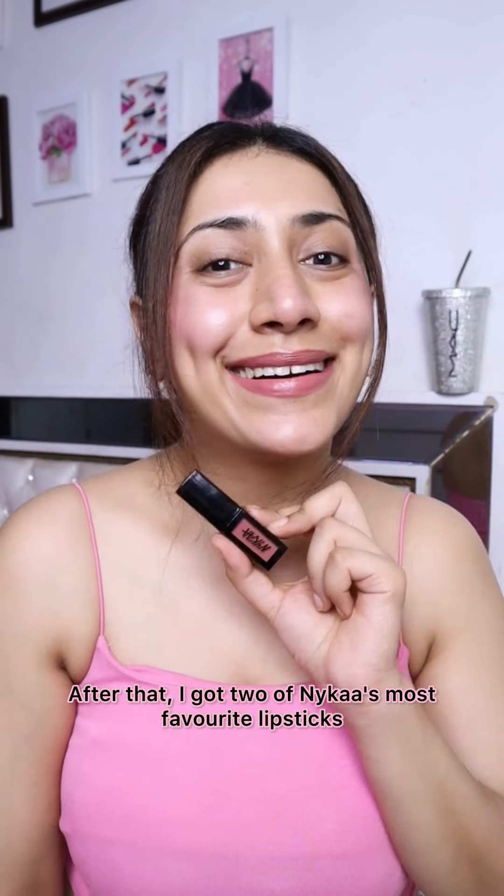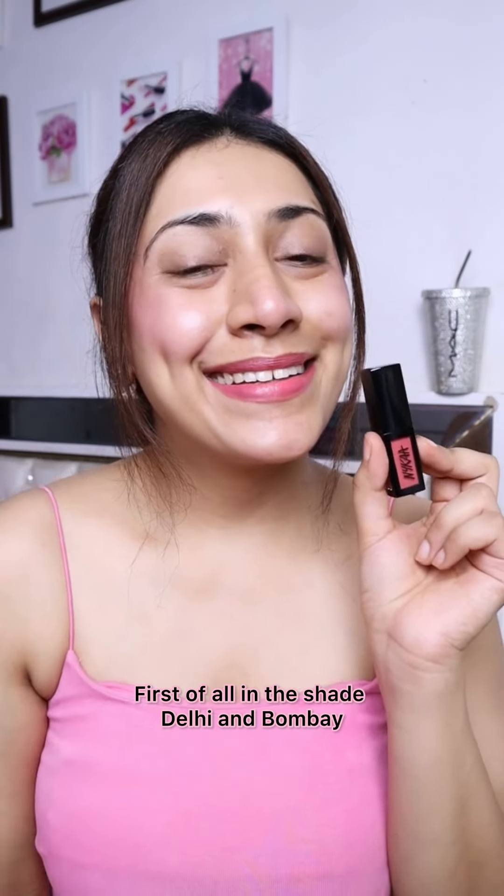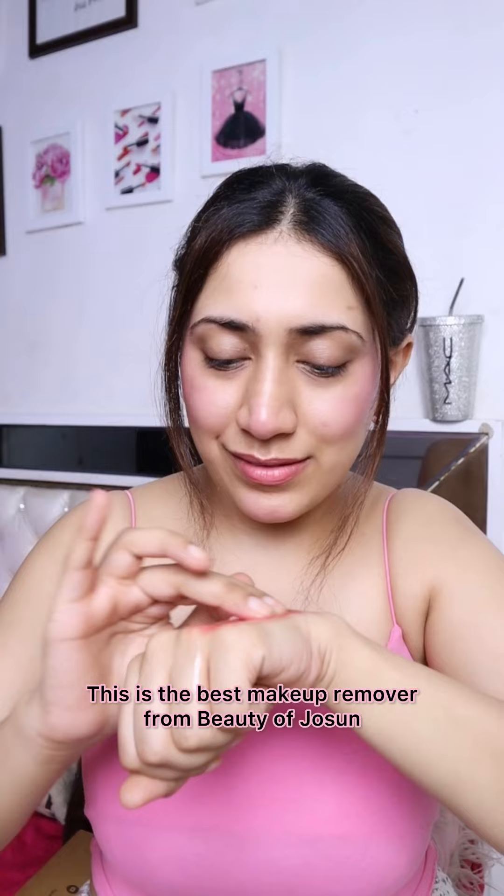After that, it is Nykaa's most favorite lipstick in the shades Dilly and Bombay. Then Beauty of Joseon's best makeup remover — it is oil-based and removes waterproof makeup. These are my favorite Swiss Beauty lashes.